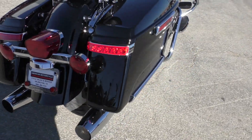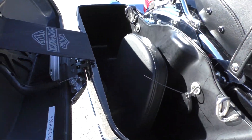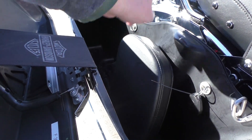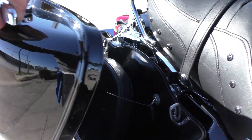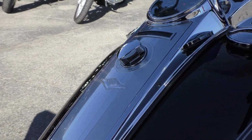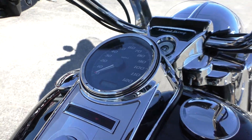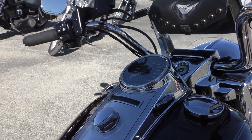Being a 2014 model, it's got the one-touch saddlebag latches. We also have an adjustable driver's backrest. This bike's got 16,200 miles — runs perfect.